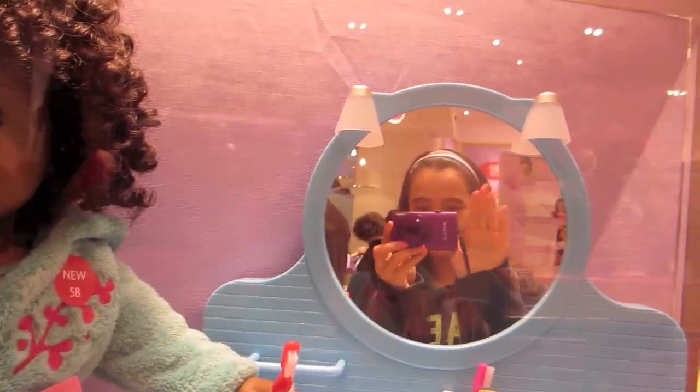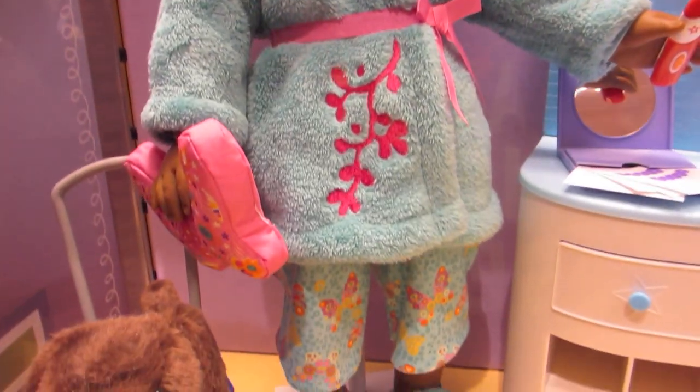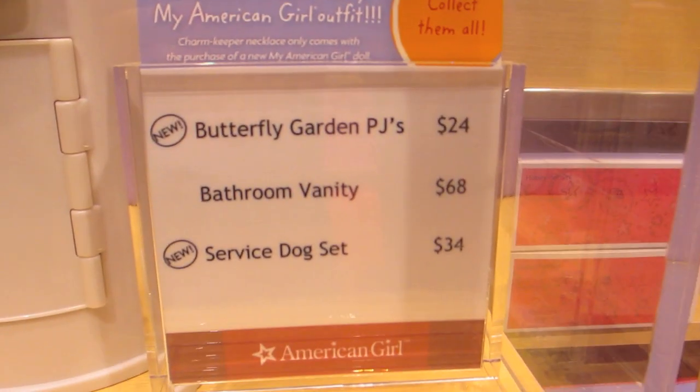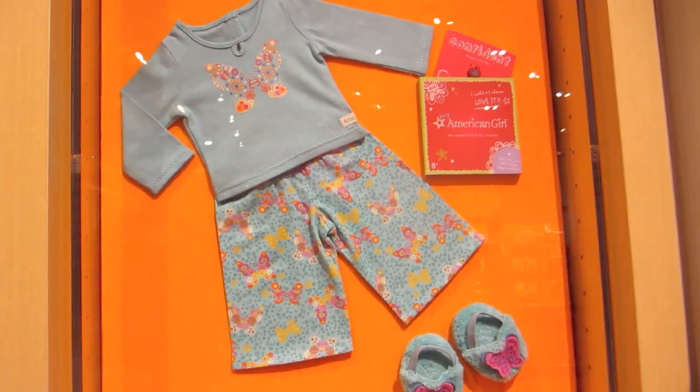There's the summery butterfly garden PJs, which are really cute and light blue. The service dog set is $34 and the butterfly garden PJs are $24. Here are the human-sized ones so you can get a better look at them.